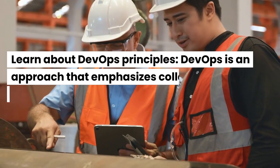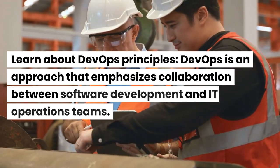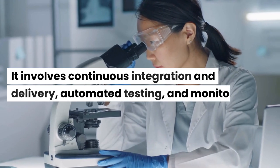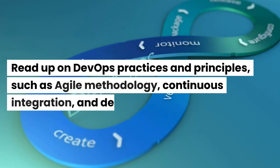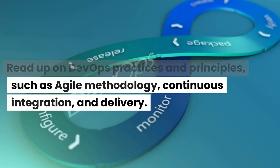Learn about DevOps principles. DevOps is an approach that emphasizes collaboration between software development and IT operations teams. It involves continuous integration and delivery, automated testing, and monitoring. Read up on DevOps practices and principles, such as agile methodology, continuous integration, and delivery.